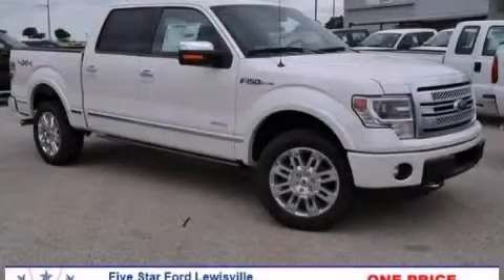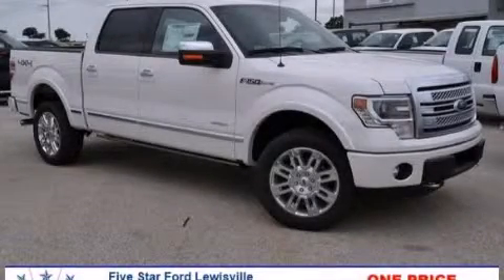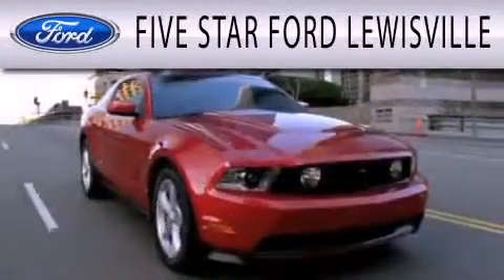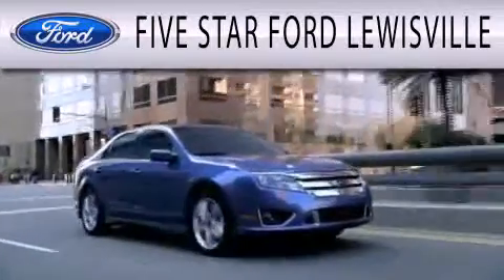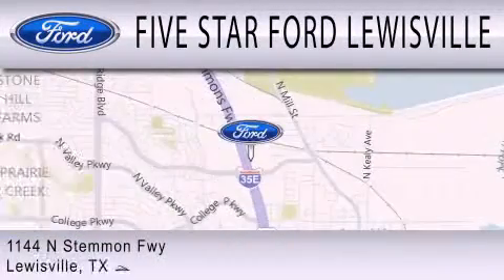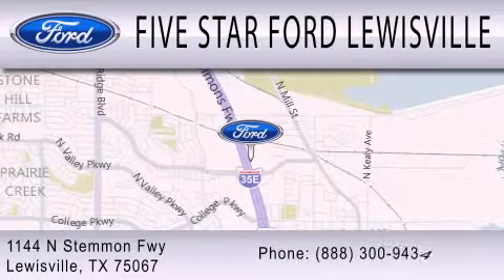Contact us today to arrange your test drive. Five Star Ford Louisville is dedicated to doing everything possible to ensure that the experience you have selecting your next vehicle is as pleasant as possible. We are located at 1144 North Simmons Freeway in Louisville.